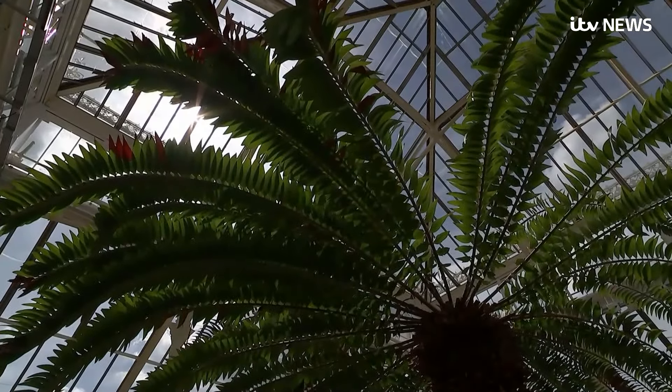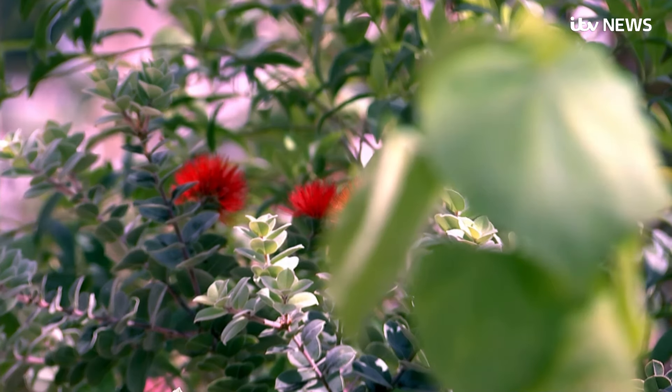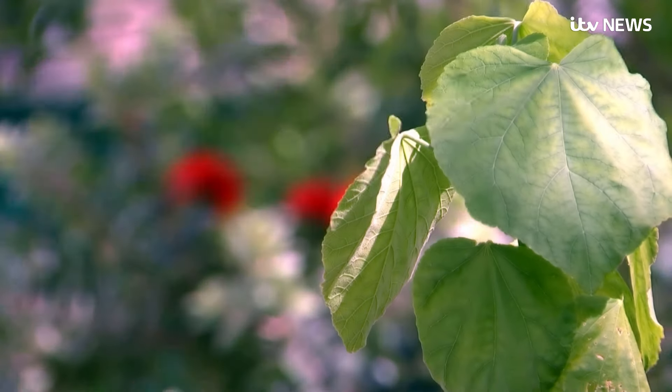When people say to me, why should we save endangered plants, I always tell them the story of the Madagascar periwinkle. Because prior to the discovery of a chemical found in that plant, nine out of ten children died from leukaemia. Now, nine out of ten children survive. So that's why it's important.